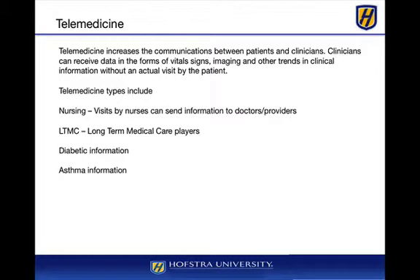Telemedicine increases the communication between patients and clinicians. Clinicians can receive data in the forms of vital signs and other types of clinical systems. For example, an elderly patient might have a blood pressure machine at home, take their blood pressure, and via wireless network send the information to the doctor so they can monitor blood pressure constantly every day. This is also very useful for diabetics and asthmatics.